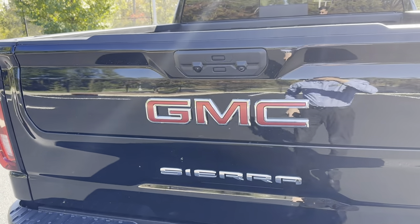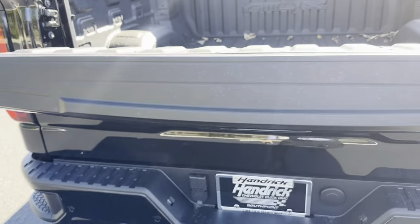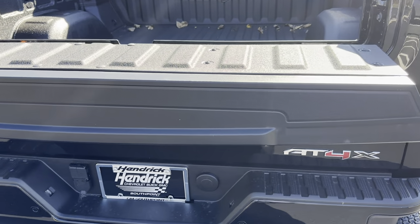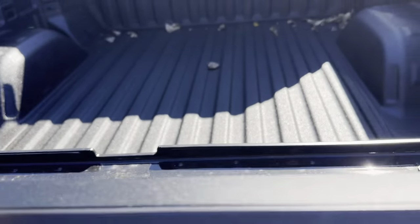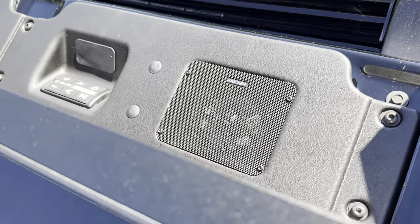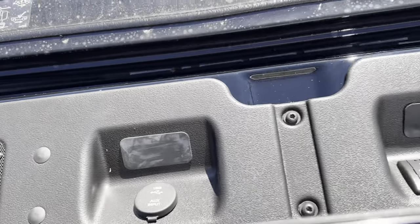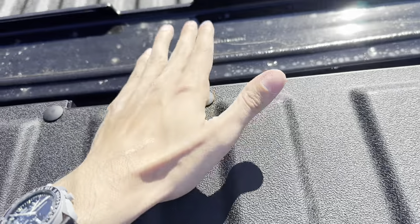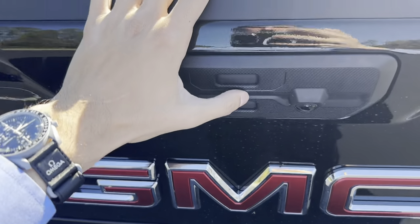This does have the multi-pro tailgate. The top button releases the top portion, which you can use as a little table, or you also have the load stop feature. Cool thing about this one is it has the Kicker audio system — we'll take a look at that here in a minute. Let's go ahead and lower it all the way down.